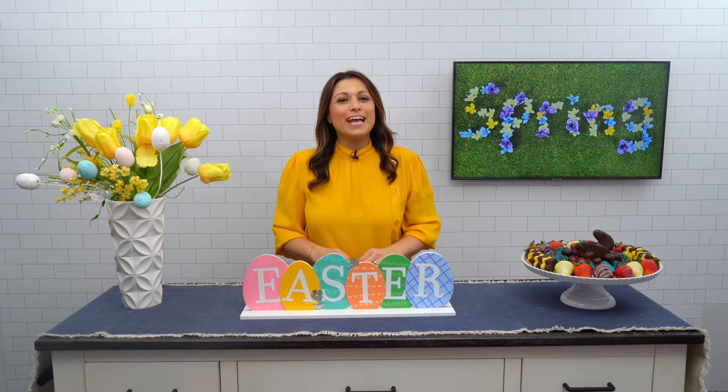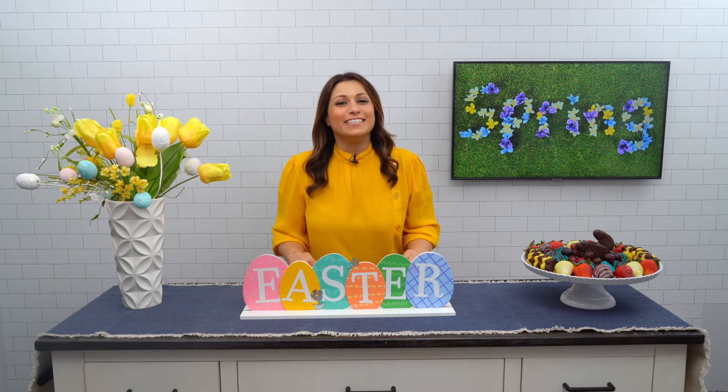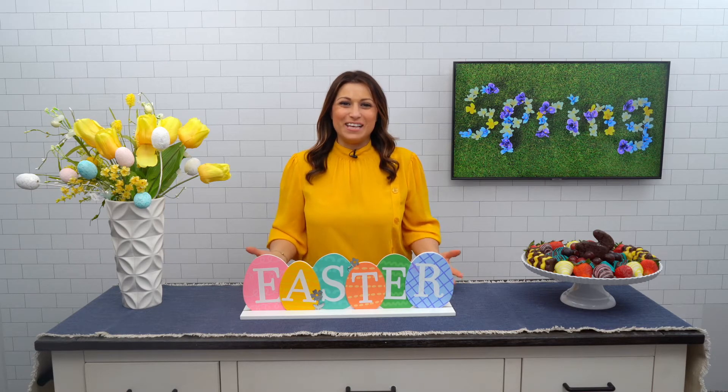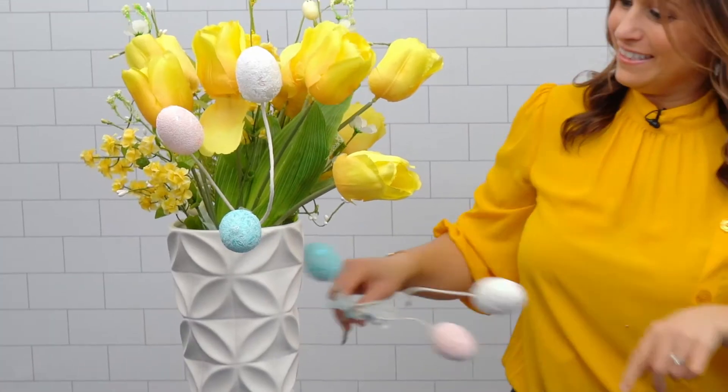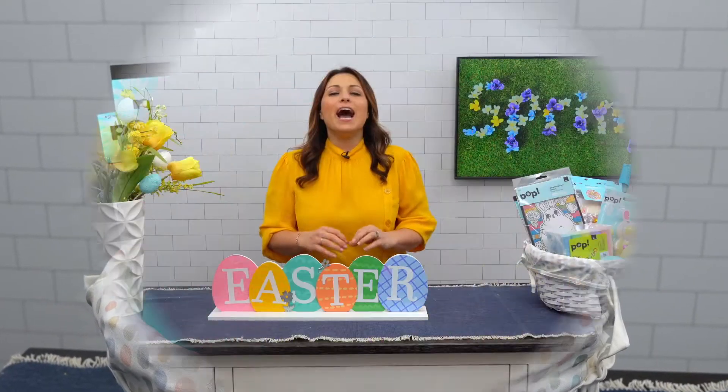Hey guys, it's More Sauce. Spring has sprung and Easter is around the corner. Today I have some excellent ideas for you guys — let's hop to it! First up, let's make some floral arrangements and Easter baskets.